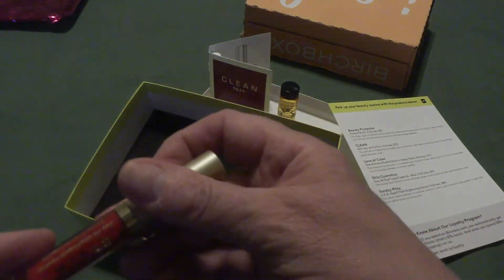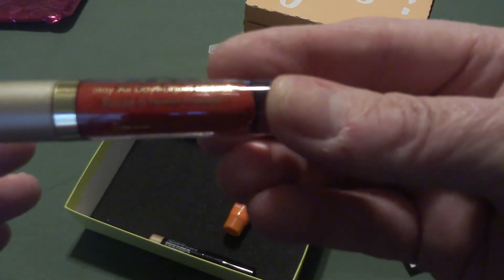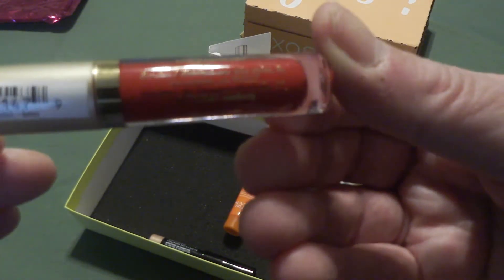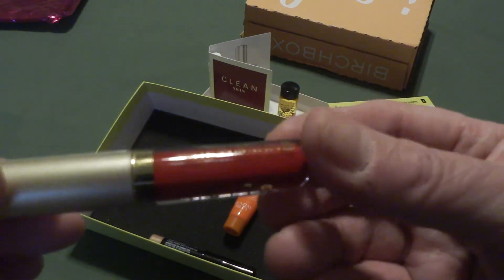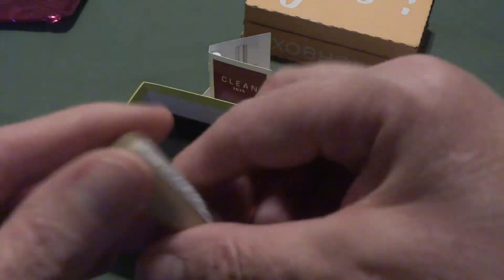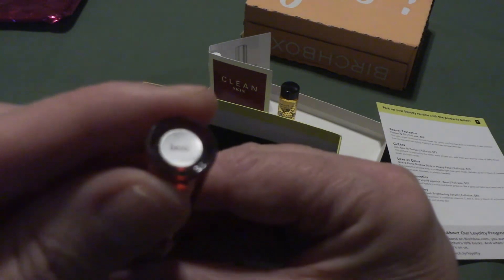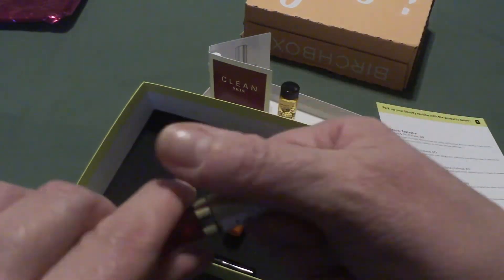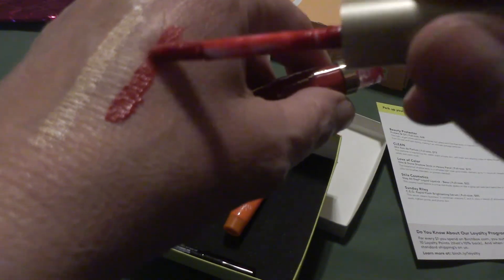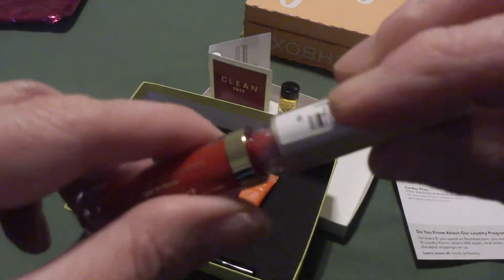And last but not least out of the box is something by Stila. This is a stay-all-day liquid lipstick. It doesn't give the color name on it. Let's just take a look — oh, that's pretty. Oh, that's pretty.